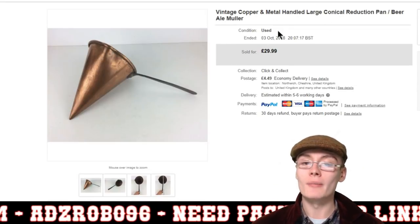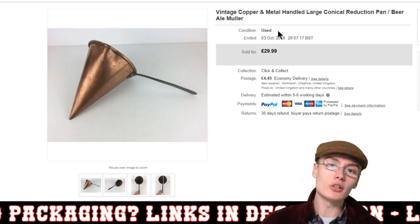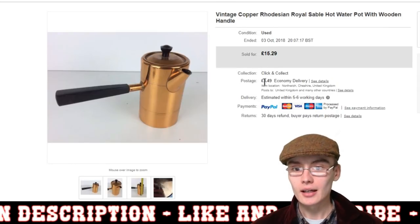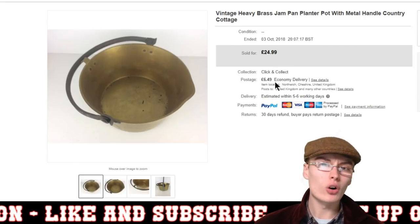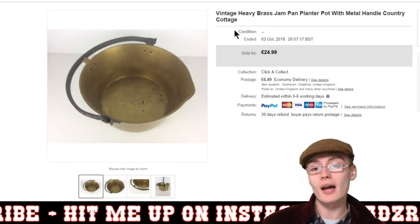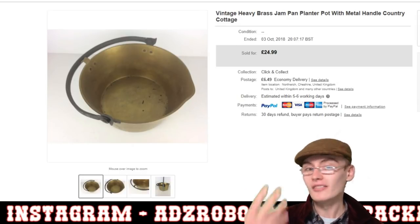He also bought this more recent purchase — I did a little bit of research and concluded it could well be a beer, ale, or muller, or a reduction pan. Quite a cool, unusual item and they paid £29.99 plus postage. So in total that's roughly £83–£85 for those three items, which cost me maybe about £4 each in auction job lots — so about £12 in, into £83–£84 minus postage and fees. Still great profit on that order, and I always love a good multi-order.